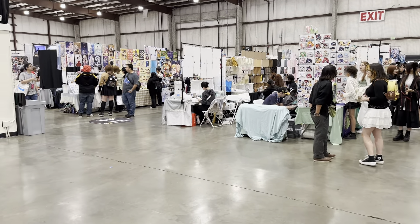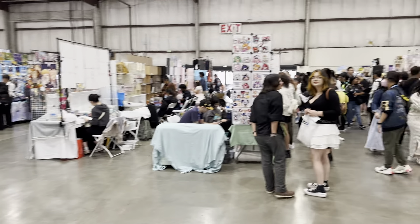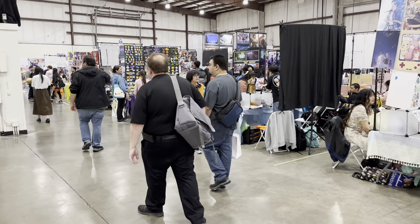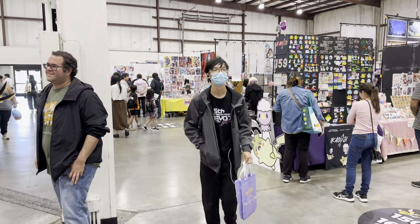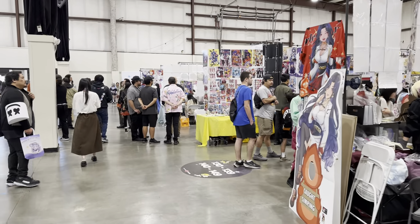We'll jump right into Artist Alley — my favorite section. It's very spacious. It's a little bit past 12 o'clock, the con's been open for one hour, and already we have a healthy turnout of people.